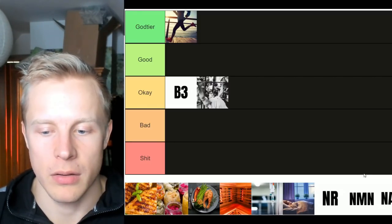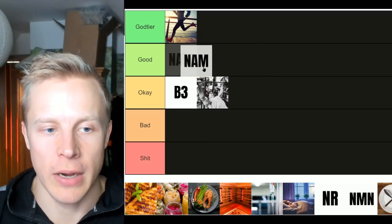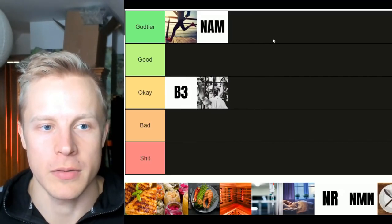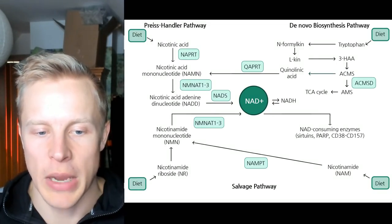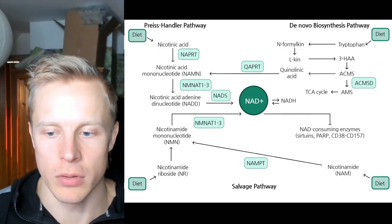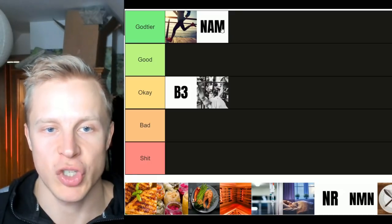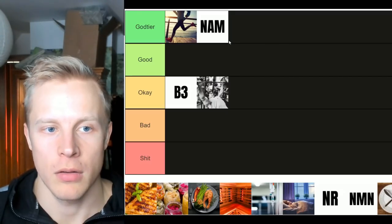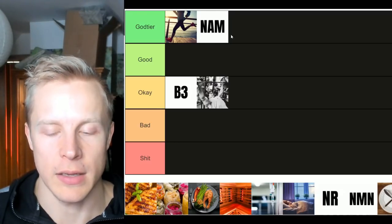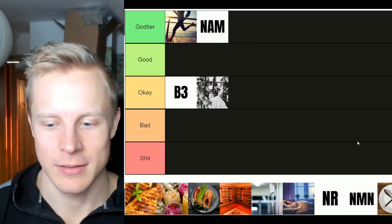Next up, nicotinamide — another form of niacin, or NAM. This one is much better than niacin for boosting NAD, and I'll put it into god tier. Nicotinamide is part of the salvage pathway, not limited to the Preiss-Handler pathway, which itself is a much smaller contributor to the daily NAD pool. Nicotinamide is a huge contributor to the salvage pathway through NAMPT, and it's also very cheap. It's a cheap way to boost NAD. How much does it actually boost NAD levels? That's hard to tell since I haven't seen studies quantifying it yet, but maybe in the future there will be some.